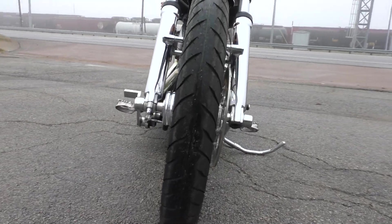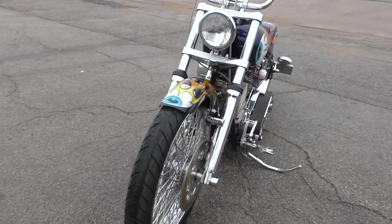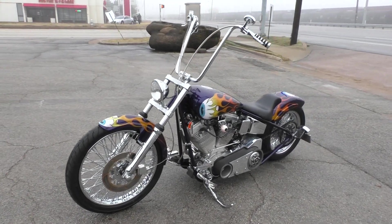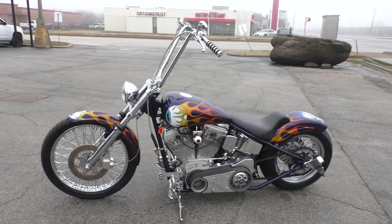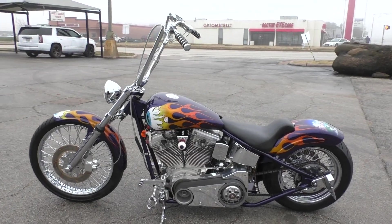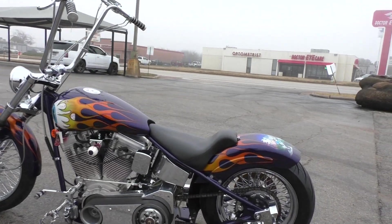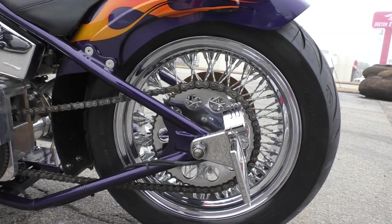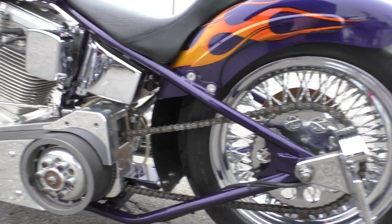It is one of our certified pre-owned motorcycles. We do a multi-point inspection, test ride it and make sure everything's working correctly, and then give it a professional detail. We put brand new front and rear tires on this bike and change the engine oil. It's chain drive, open primary.